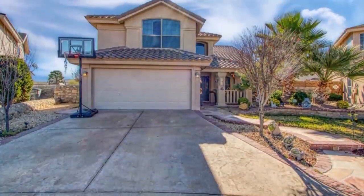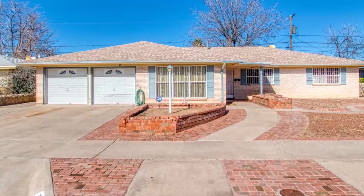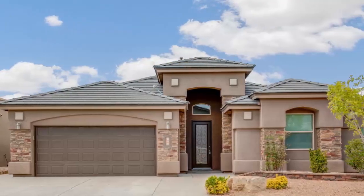And take a tour of beautiful homes for sale right now throughout the area. This is The Open House Show.